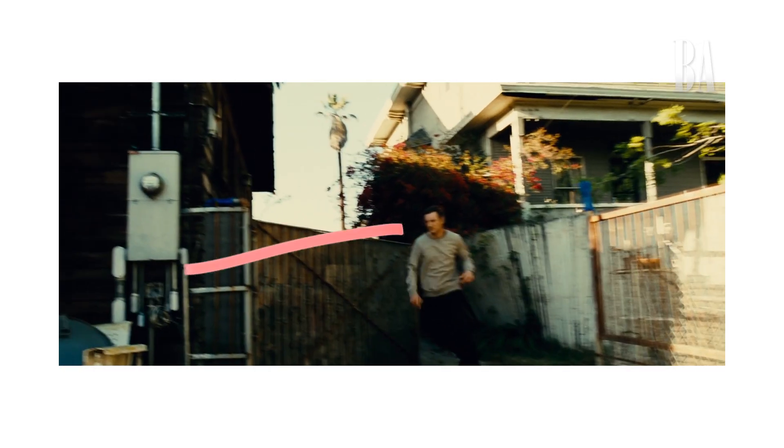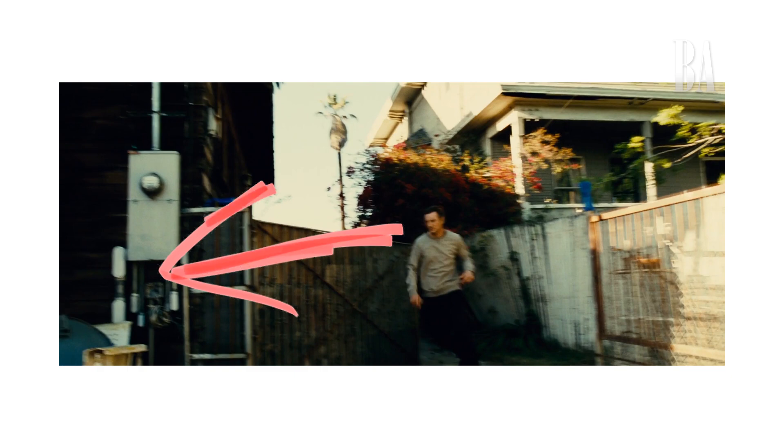This shot right here where he's running in this direction — a lot of actors like to use stunt doubles, but Liam Neeson did all of his running by himself. This is all done in camera. Liam's one of the best running actors in the business.